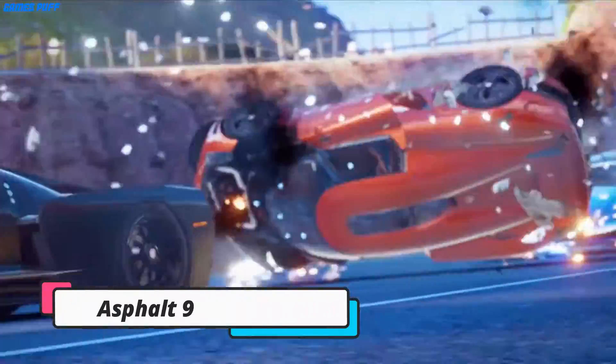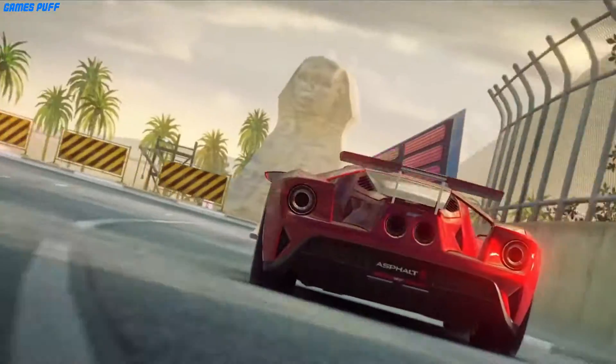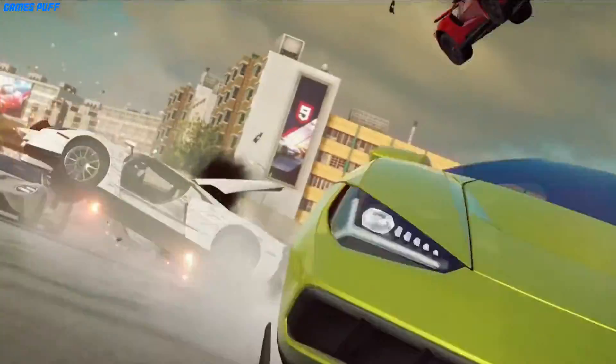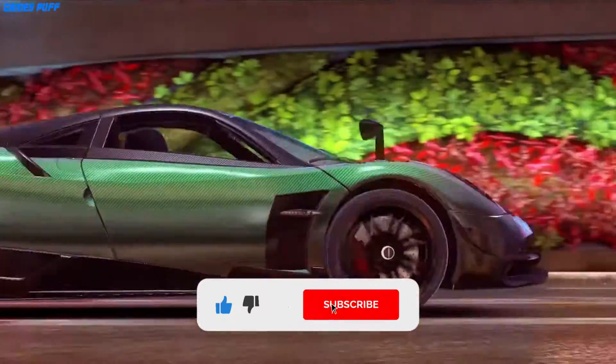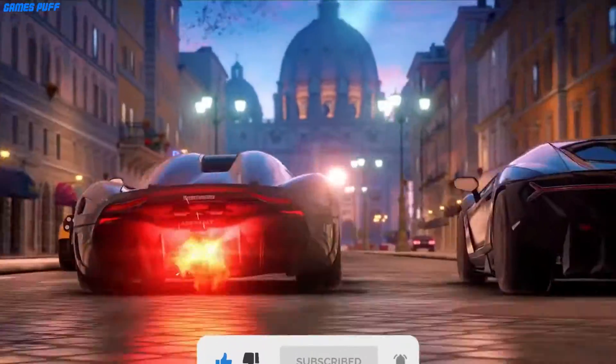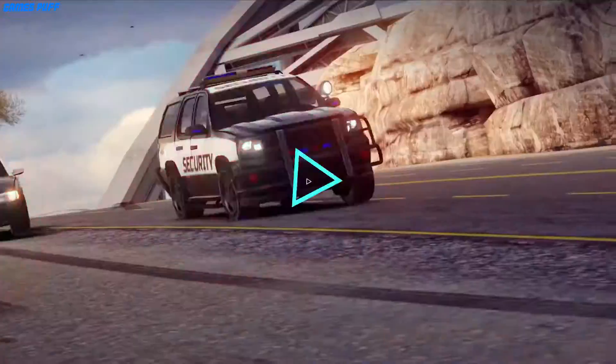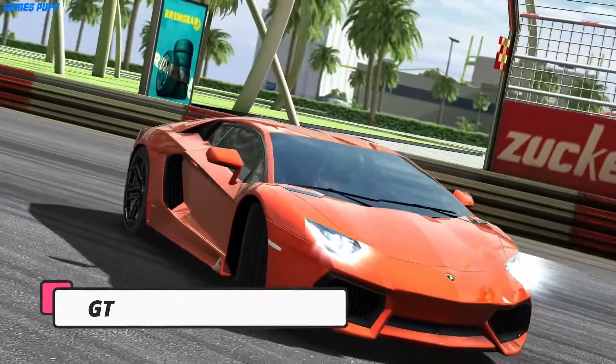The first game of this video is Asphalt 9 Legends. When it comes to best racing games, the Asphalt franchise never fails to impress. From the next level cars to the breathtaking locations, from the ultimate arcade racing to the customizable racing controls, Asphalt 9 Legends is for all the racing legends out there.